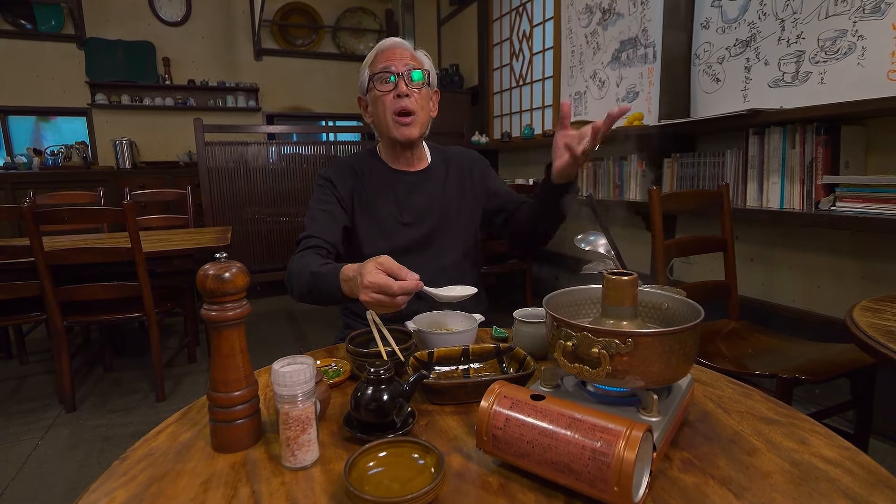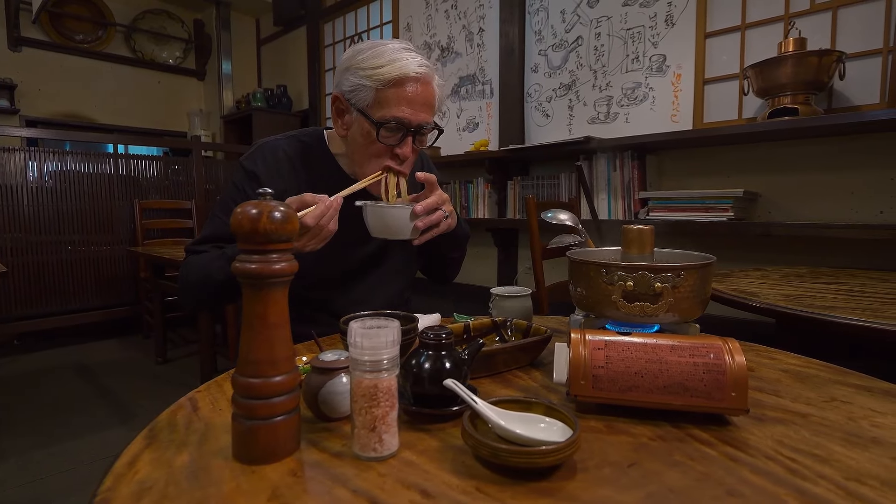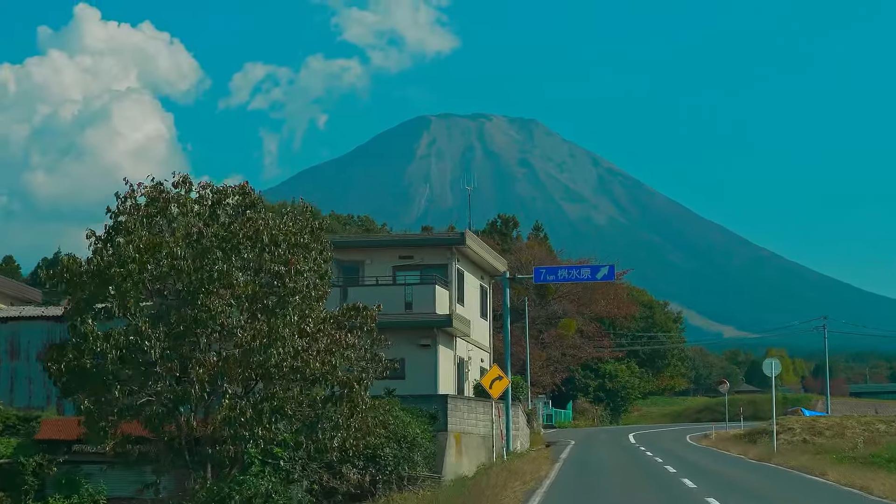When one comes to Japan, one must eat Wagyu. Each prefecture has their own kind of Wagyu, and here in Tottori it's Tottori Wagyu. You have to come to this original Shabu-Shabu shop. After devouring glorious Tottori Wagyu, I'm off to have some drinks, and instead of sake I want to give locally brewed beer a shot.